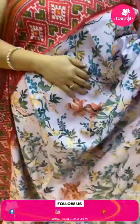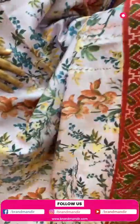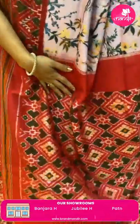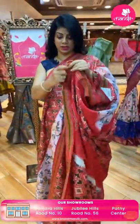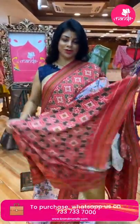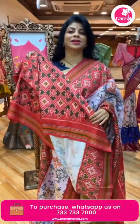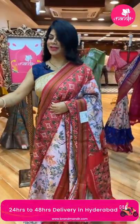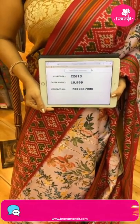Next, a beautiful light baby pink with tomato red patola printed sari — all-over florals and leaves on the body. The border has diamonds, hearts, and lines in contrast. The pallu also features diamonds and heart-shaped butas. The blouse has all-over ikat weave — a very lovely, gorgeous blouse. Pricing: 19,999. Code: CC613. WhatsApp: 733-733-7000.